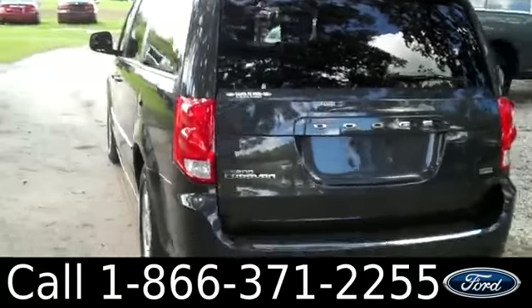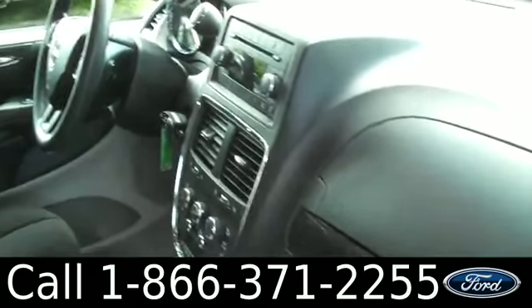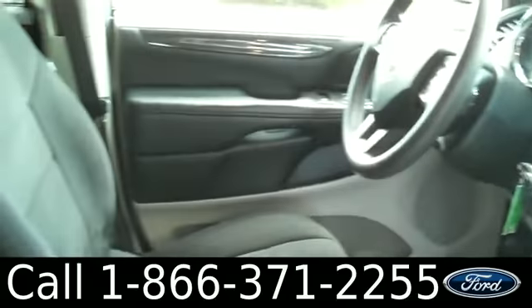Now let's check out the inside. The interior is in nice condition. You have a CD player with AM/FM radio, cruise control, power windows, locks and mirrors, and the seats are cloth.